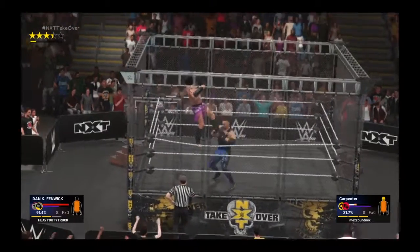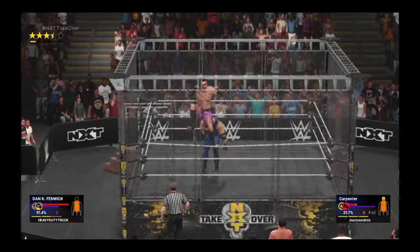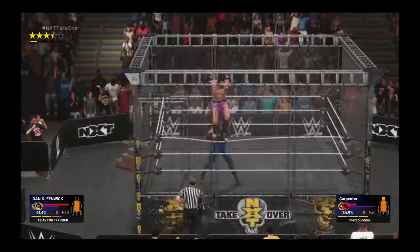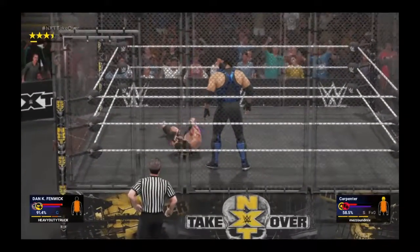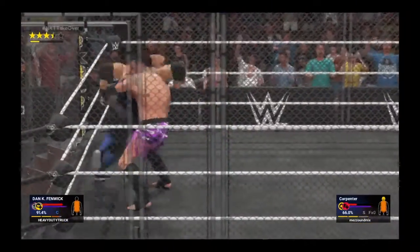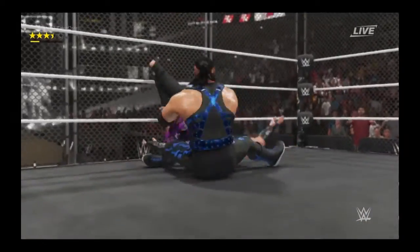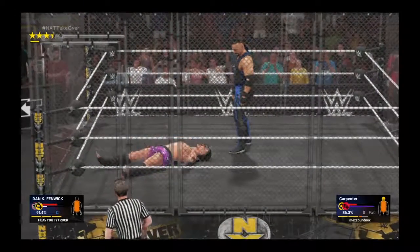I don't know if a WWE superstar ever has those thoughts of self-doubt. How these superstars are even still in this match is beyond me, especially given how intense the match has been. The cage has absolutely beaten down these superstars. He's getting roughed up pretty bad here — looks like he just hit a wall. It's a wonder he's even able to stand at this point.